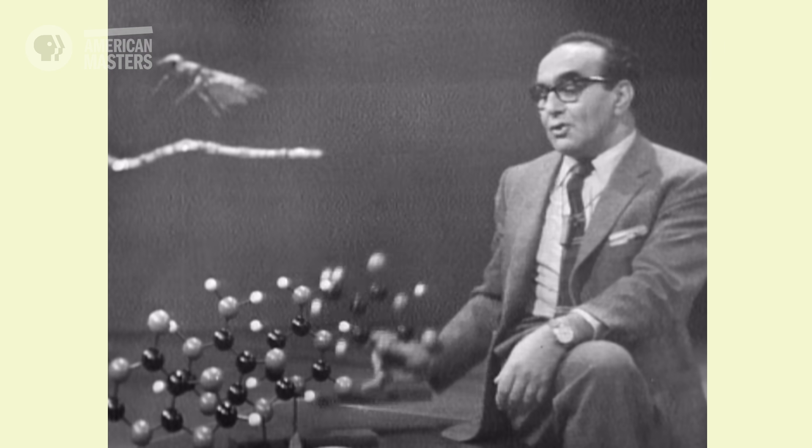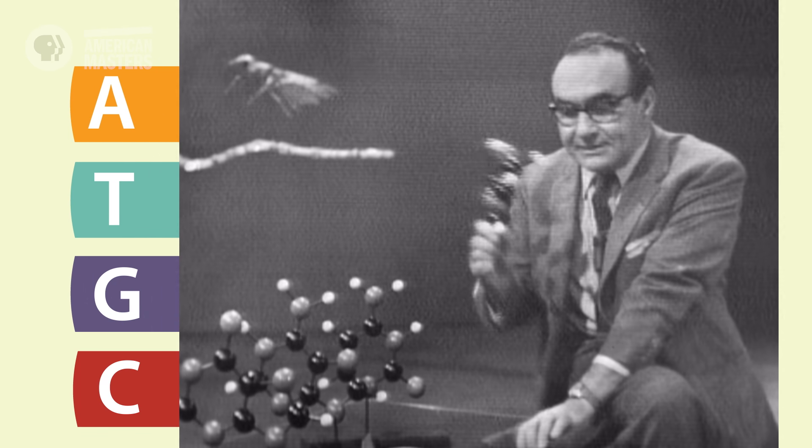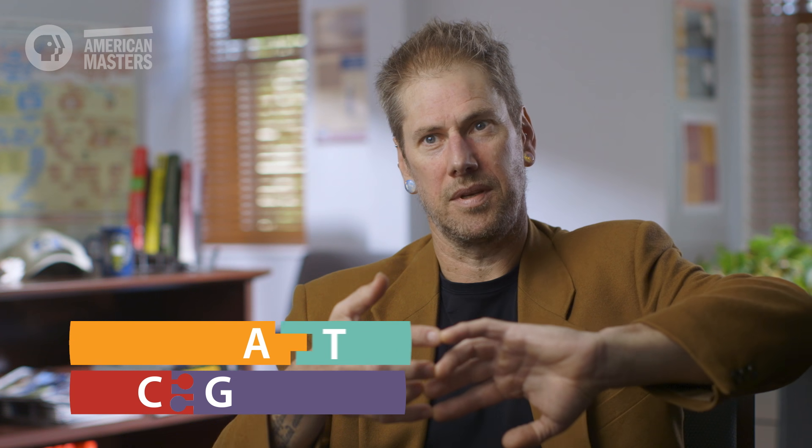The whole of nature's instructions are printed in these four chemical letters. The rungs are called bases, which are these little compounds. There are four bases: adenine, cytosine, guanine, and thymine — A, C, G, and T. And they bond together with hydrogen bonds. A always pairs with T, and C always pairs with G.